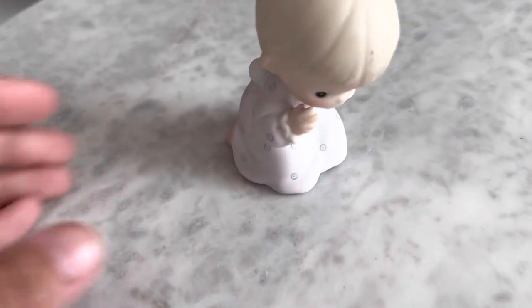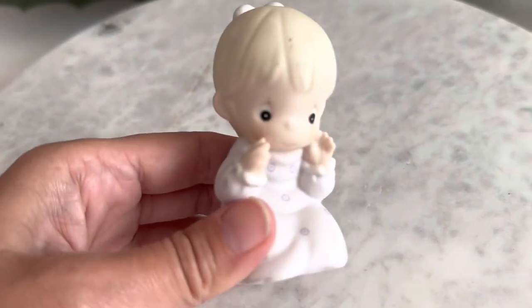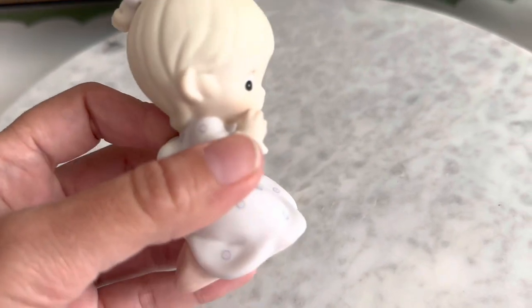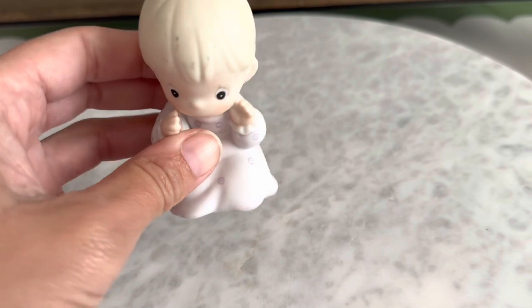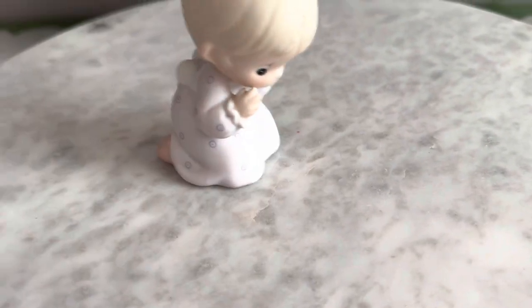Here I found this precious little Precious Moments girl. It looks like she might have been part of a set — she looks like she's whispering, maybe to a little kitty or puppy. If you know, let me know in the comments!